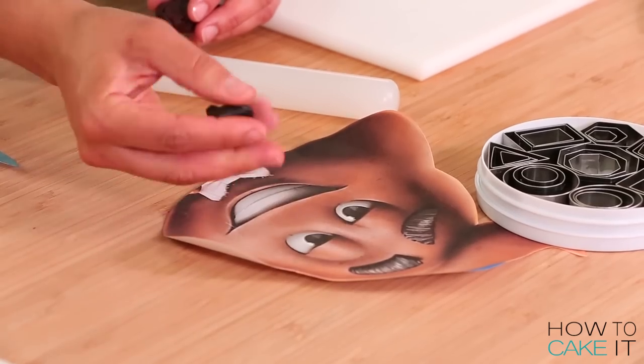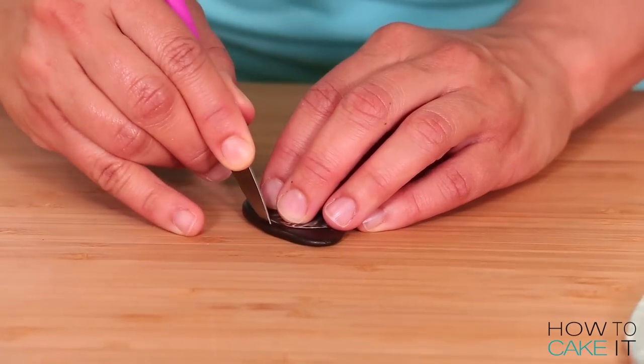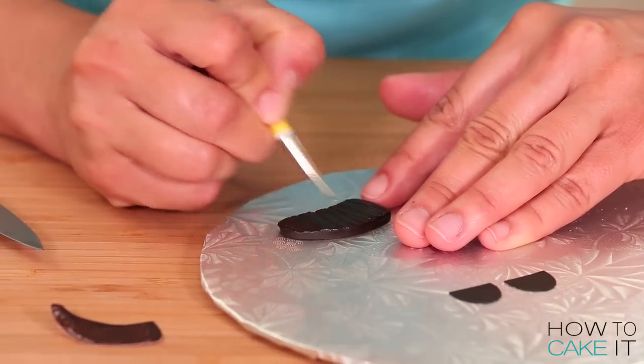For his eyebrows, I rolled out some modeling chocolate, cut out the shape of his eyebrows using my templates and then I gave them some texture with a veining tool. This poop has some thick eyebrows - I just want to put it out there.